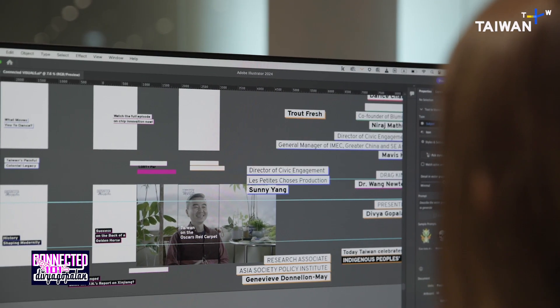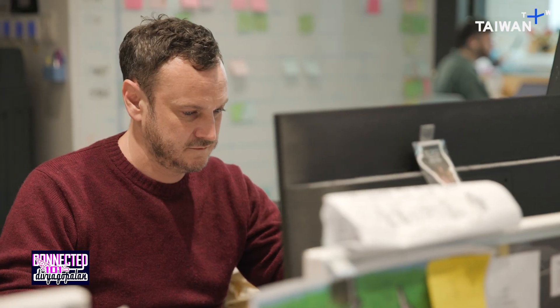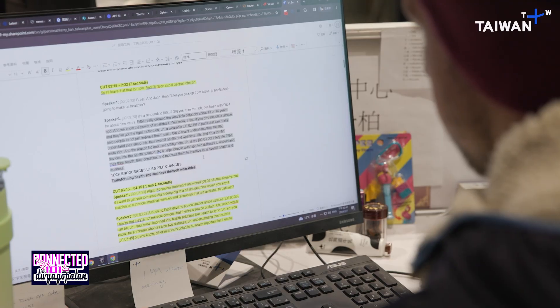At the moment we're trying to focus on Instagram but we're also uploading all the stuff to YouTube. It could be anything from making scripts to finding guests, vetting them, pre-interviewing. I'm copy editing the straps — these are the things that you'll see on the screen. I look over to make sure that the straps, the things that appear on screen, fit our formatting.